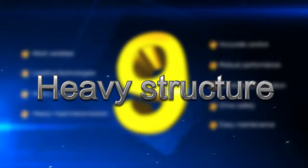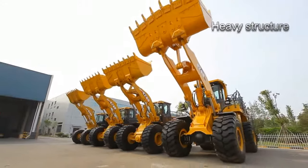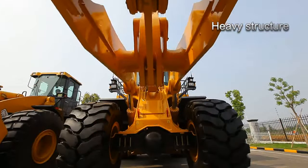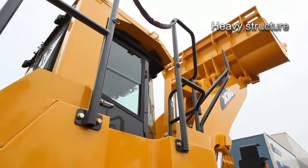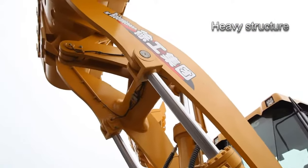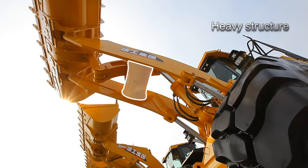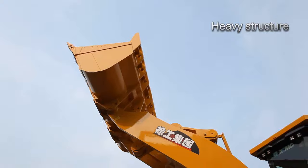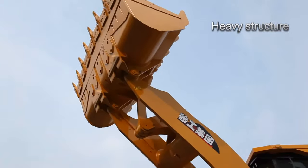Heavy structure: All XCMG large tonnage loaders adopt heavy load frames, with the complete machine about one ton heavier than products of the same type. The boom is made of high intensity steel sheets, while the rocker arm seat beam is made of alloy. The bucket is made of special high intensity and wear resistant materials.